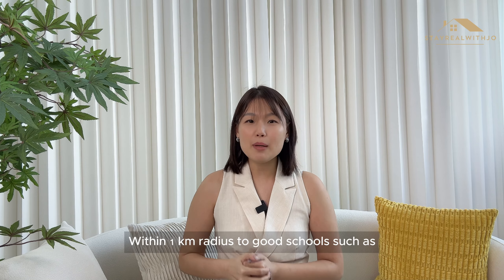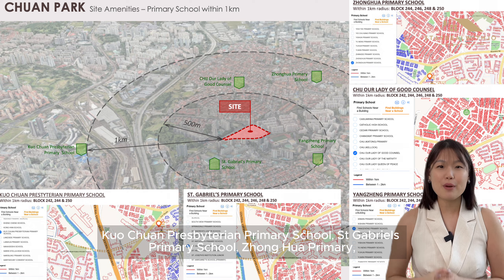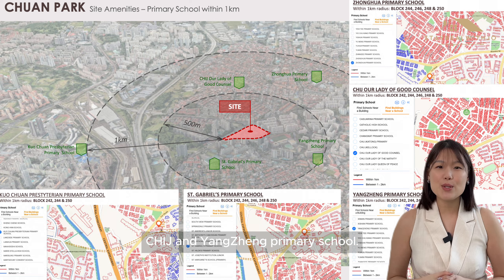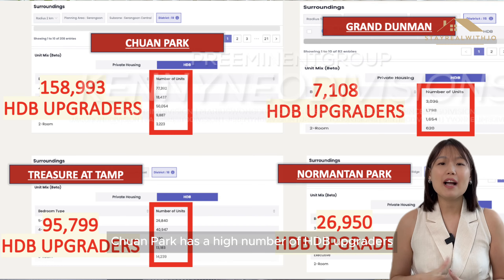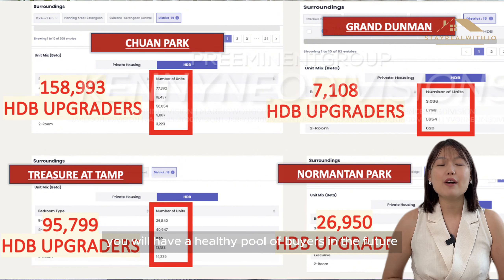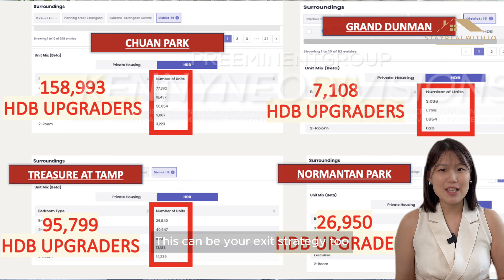Number two, within a one-kilometre radius, there are good schools such as Kuo Chuan Presbyterian Primary School, St. Gabriel's Primary School, Zhonghua Primary, CHIJ and also Yangzheng Primary School. Number three, within a two-kilometre radius, Chuan Park has a high number of HDB upgraders, giving you a healthy pool of buyers in the future looking to upgrade — this can be your exit strategy too.